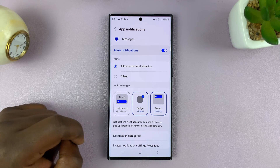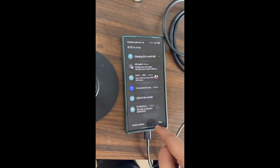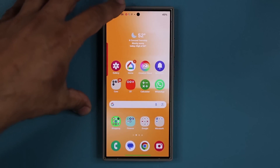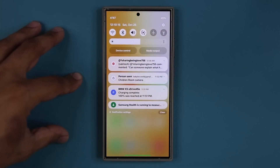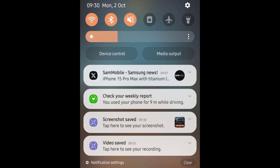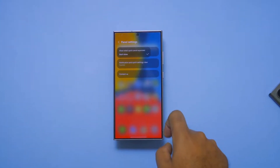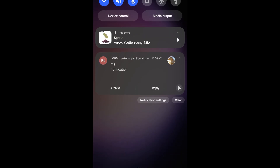Three customizable filters further enhance this experience. Old notifications hides outdated alerts, background activities filters passive notifications, and minimized notifications stores manually minimized alerts. Users can access these filtered alerts via a 'more notifications' pill at the bottom of the panel, ensuring nothing important is missed.